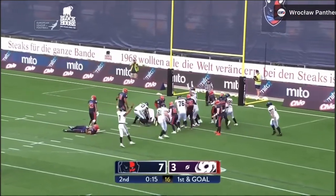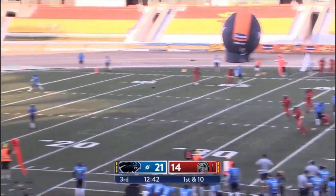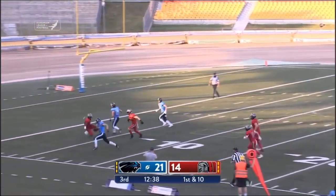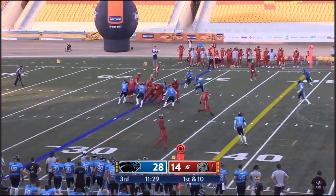Inside handoff to Adams. Rene Hunson overran the play and allowed Jelba to pick up some extra yards after the catch, and here comes Mahjong once again, and he scampers into the end zone. One move from the 28-yard line.